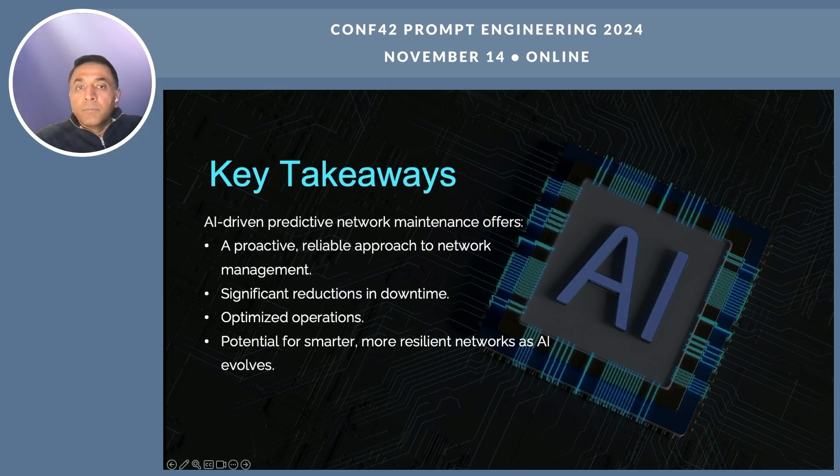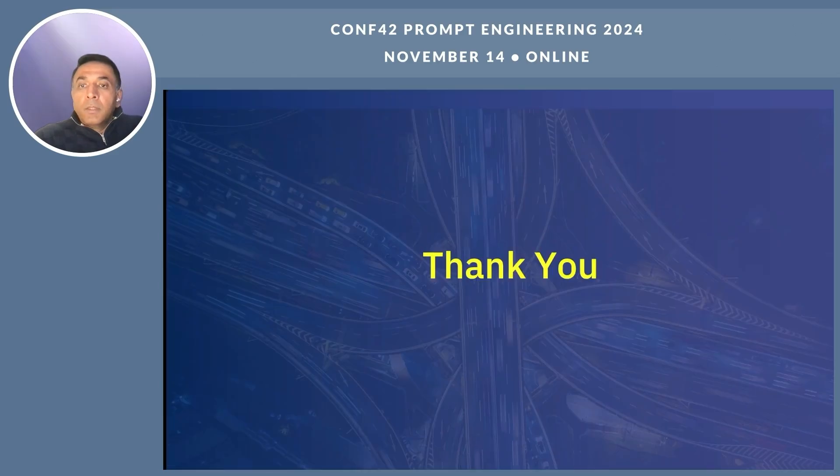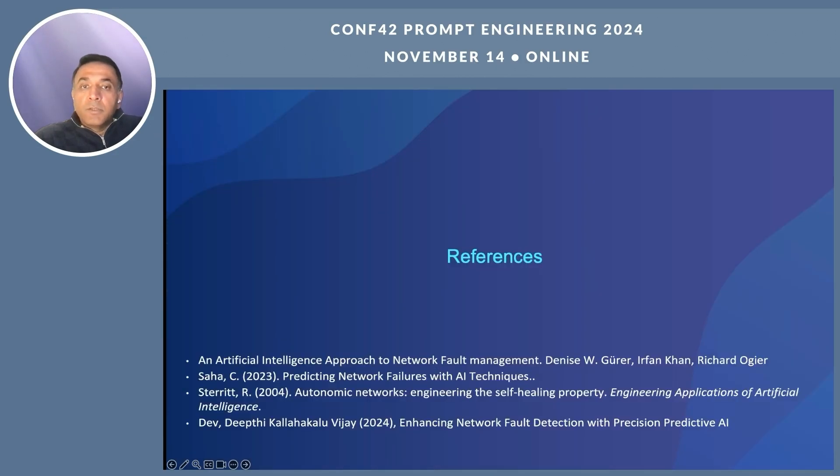Predictive network maintenance offers a proactive, reliable solution that reduces downtime, optimizes operations, and boosts network reliability. As AI technology continues to advance, the potential to create smarter, more resilient networks is within reach. Active maintenance is not just a way to improve network efficiency — it's a way to transform how we manage networks altogether. Thank you for listening. I hope you enjoyed this and learned something. I have a few references mentioned here which have been used in this presentation. Thanks again. Bye — until next time.